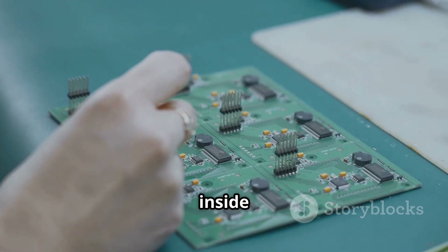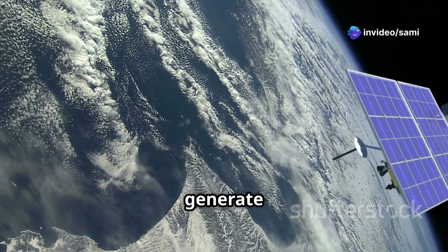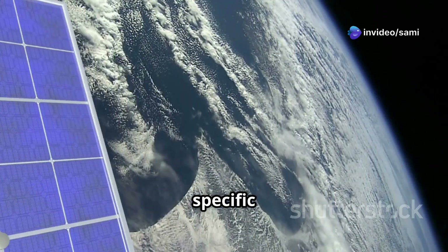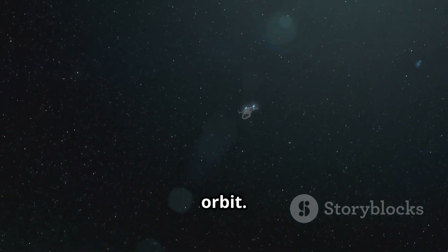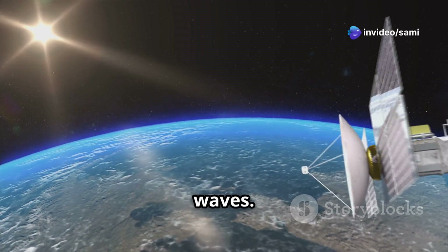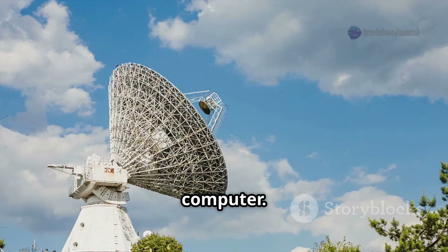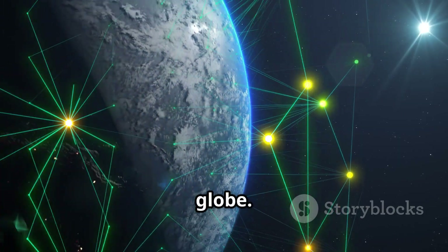Now let's talk about the tech inside these space-bound marvels. Satellites are equipped with solar panels to generate power, antennas for communication, and sensors for their specific tasks. They even have thrusters for small adjustments in their orbit. One of the coolest things is how they communicate with us. Satellites send and receive signals via radio waves. These signals are picked up by ground stations and then relayed to your phone, TV, or computer. It's like having a giant invisible network connecting the entire globe.